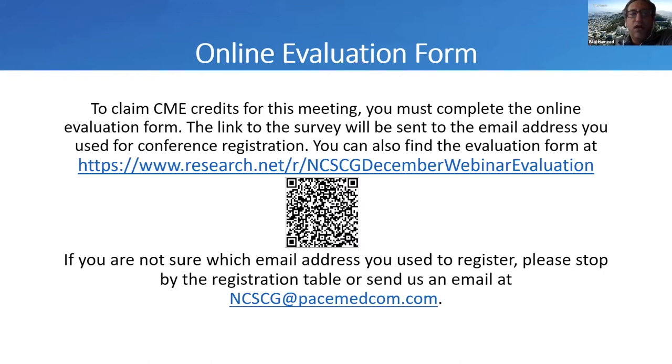There's an online evaluation form to claim the CME credit. You can also find the evaluation form at our website, which is mentioned here. If you're not sure which email address you registered with, please send us an email and we can correct that.